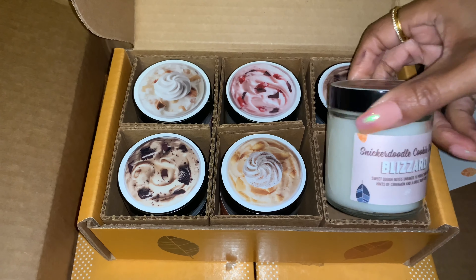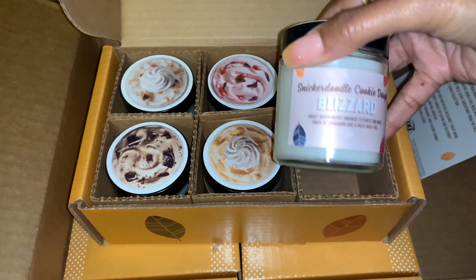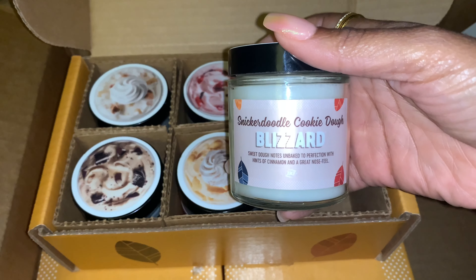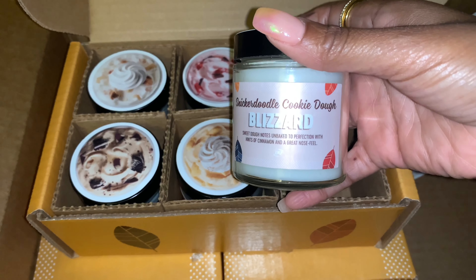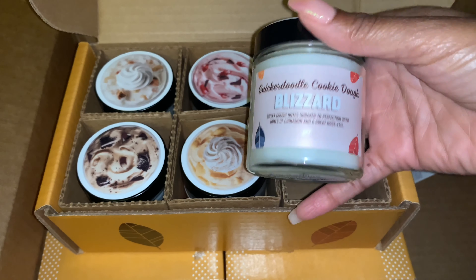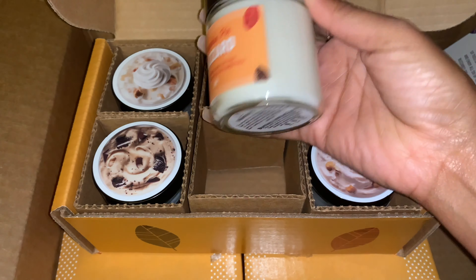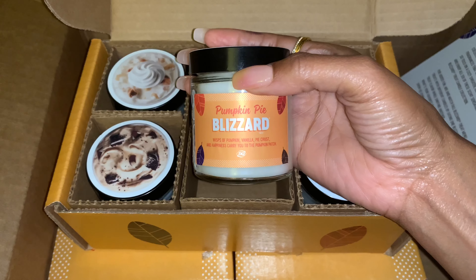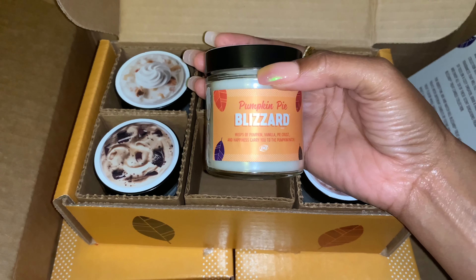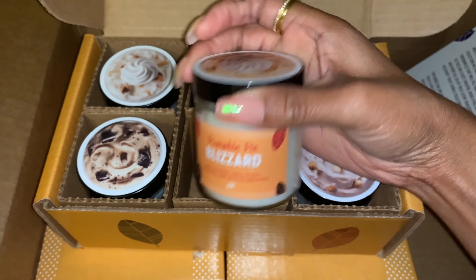These are, I believe, four-ounce candles. The first one is Snickerdoodle Cookie Dough Blizzard — 'Sweet dough notes, unbaked to perfection, with hints of cinnamon and a great nose feel.' The next one is Pumpkin Pie Blizzard — 'Whips of pumpkin, vanilla pie crust, and happiness carry you to the pumpkin patch.' I love the packaging — it's just a sticker but very fall-like.